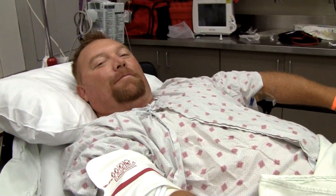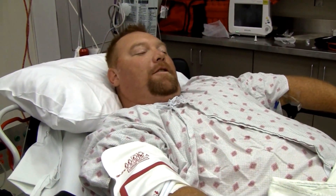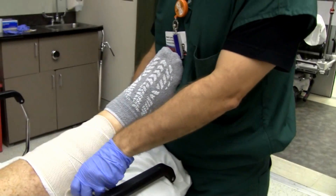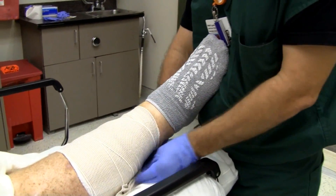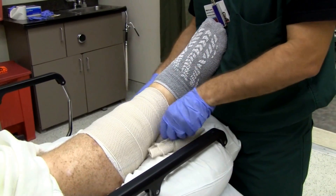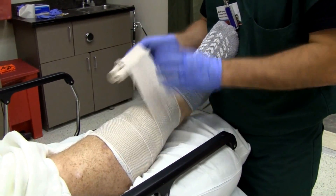Good morning, how are you today? You don't mind being on YouTube, on a video here? Dr. Lyon was telling me a little bit about your case last night and expressed some concerns about how much bleeding you had.